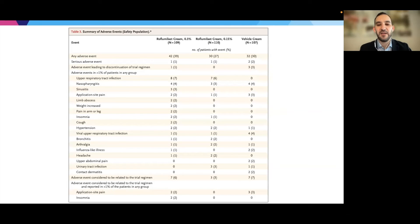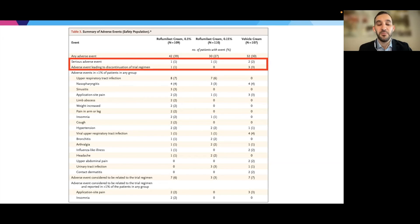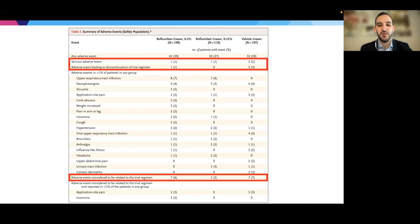The safety and adverse events are very important to consider so that patients can be appropriately counseled. In terms of serious adverse events that led to discontinuation, there were very minimal numbers — actually slightly higher in the control group than in the treatment group. A number of other side effects were seen in small numbers: 7%, 4%, 3%, and so on. Adverse events considered related to the trial regimen were in single-digit percentages. Specific side effects included 2% application site pain and 2% insomnia. These are minimal side effects, and patients can be confident based on these data that experiencing side effects is very improbable.